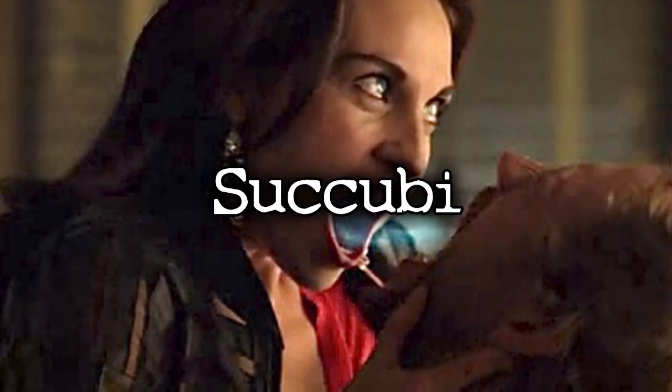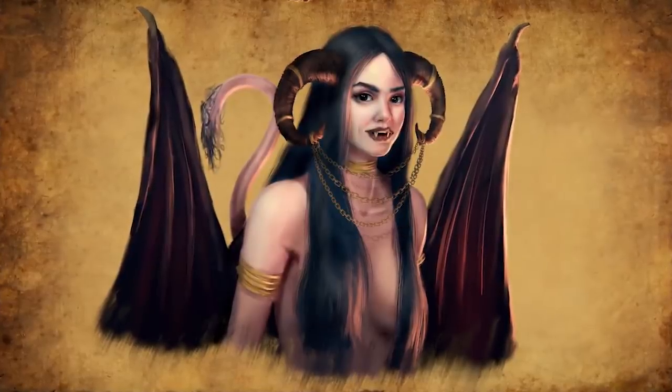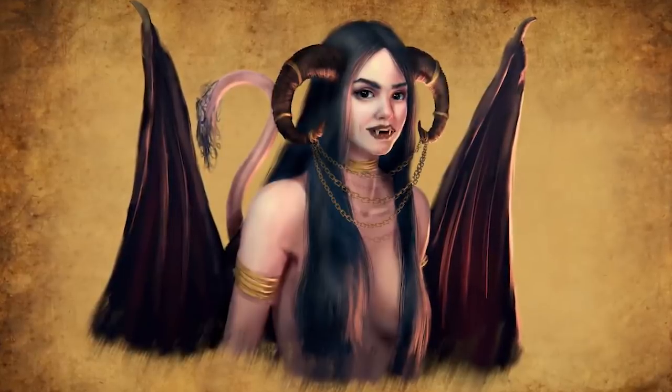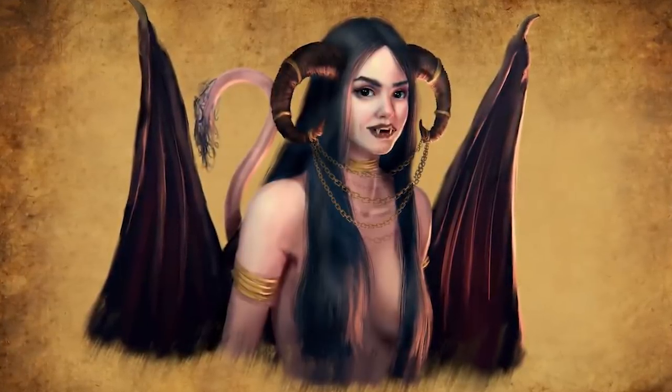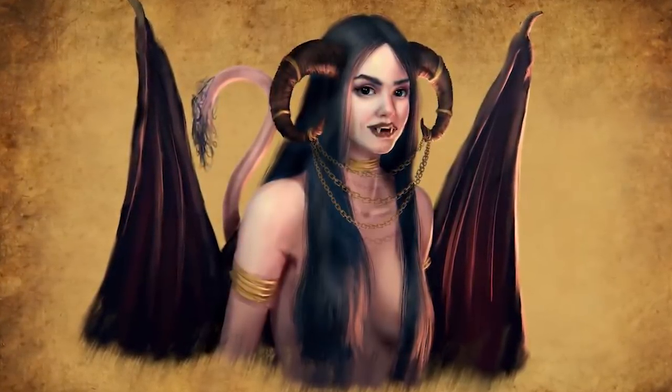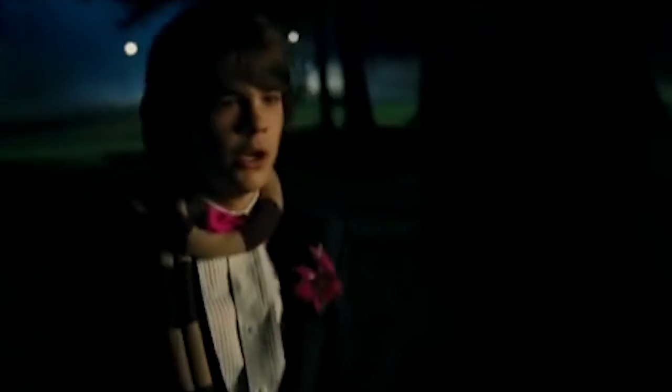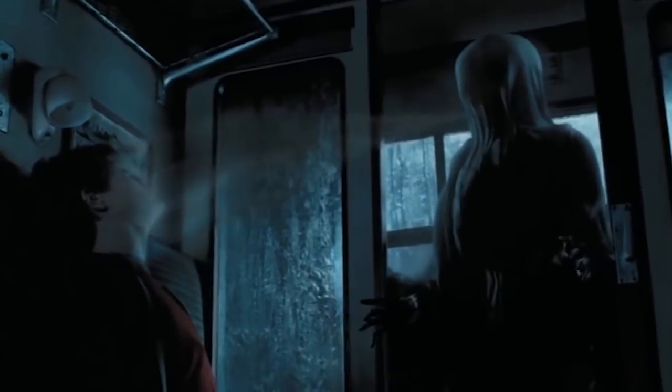Succubi are mythical creatures disguised as women who use their physical appearance to lure men into sex and kill them. A classic example in modern media would be Jennifer's Body. These creatures are usually depicted as monsters with wings and vampire teeth, but they don't actually feed on men by biting into them. Instead, they feed off of their lust, slowly sucking the life and energy from the man over time.